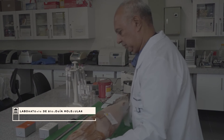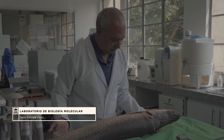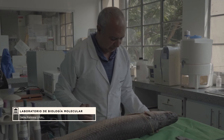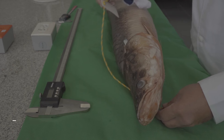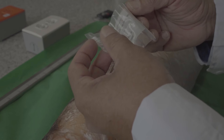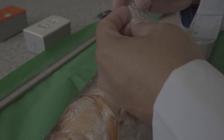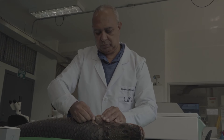The problems that I identified in the case of the pirarucu have to do with the environmental part and the other with the production part. Before, until 2013, it was considered that it was a single species. Professor Stewart and other researchers could determine that there are at least 5.